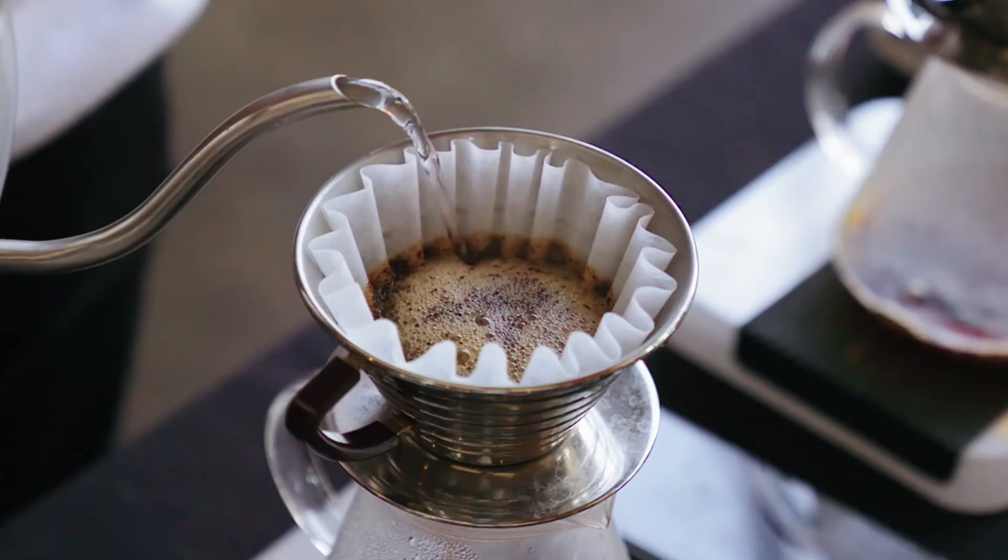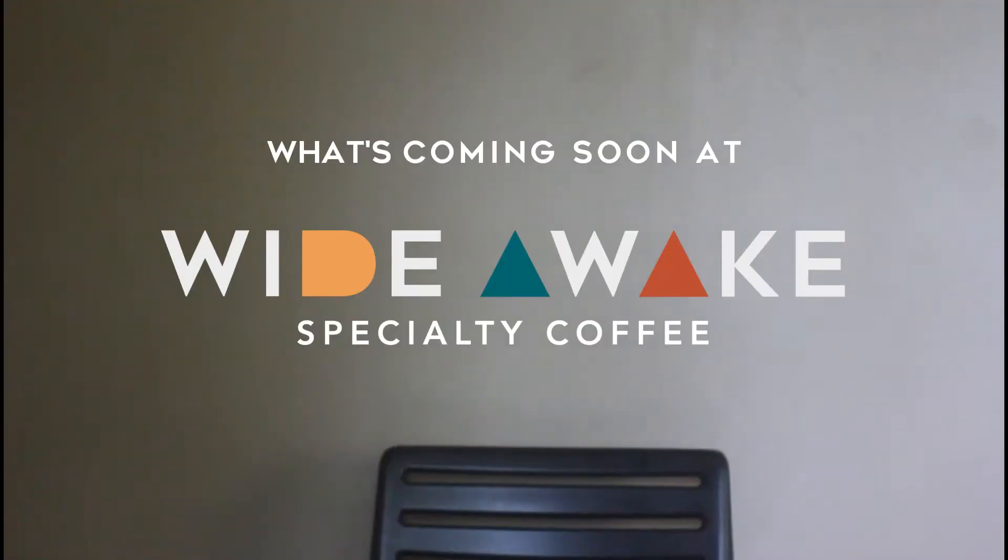Hello everyone, Kyle here from WideAwayPH and in this video, we'd just like to give you a sneak peek as to what we're up to these days. One of the things we're doing right now is creating our very first blend. Our goal is to create a coffee that is very approachable, forgiving to brew, but also very interesting in that you won't really get sick and tired of drinking it very quickly.